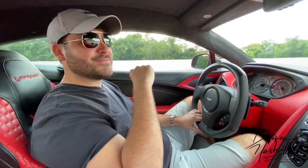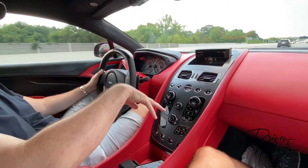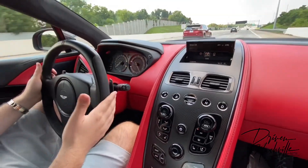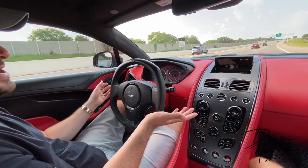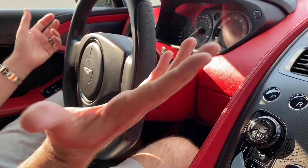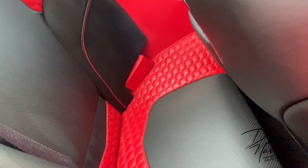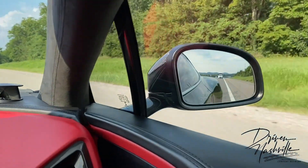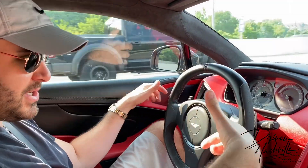This is why I bought this particular Vanquish — it was the top spec. This one has the graphite pack, which is very rare. It has the herringbone carbon fiber. It has the One-77 steering wheel with Alcantara insert and color-matched stitching — that was about an $1,800 upgrade. The carbon fiber paddles were a $3,500 upgrade — they're phenomenal, heavy, and beautiful. It has quilt stitching, all hand-stitched, which takes so many hours. It's got all the carbon upgrades: the roof, mirrors, door, doorknob — exposed carbon on every single angle of the car, front, back, sides, and roof.